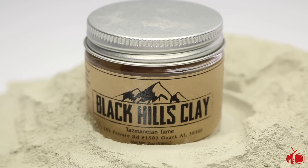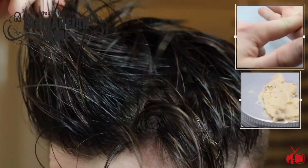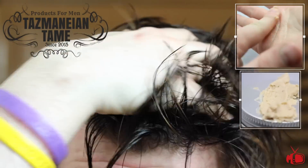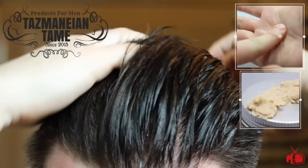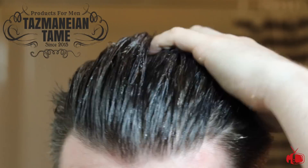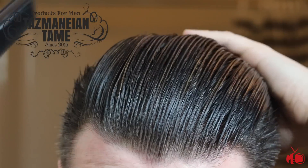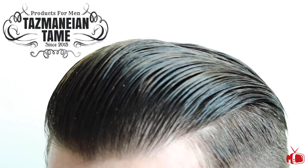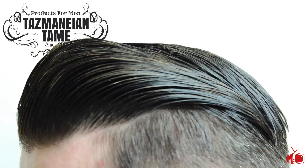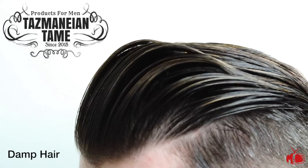Moving on to the Black Hills Clay from Tasmanian Tame. This clay was different than the others as it had a thick, greasy texture made from a blend of butters, beeswax, oils, and bentonite clay. It came out of the jar and broke down right away, allowing for nice and easy styling. I tried it in both dry and damp hair and was able to achieve good styles with both. The scent is a sweet spicy pomegranate, and it's nicely priced at $12 for two ounces.